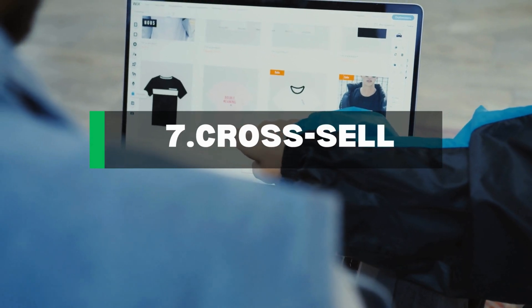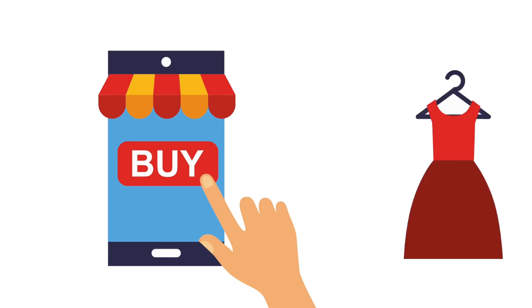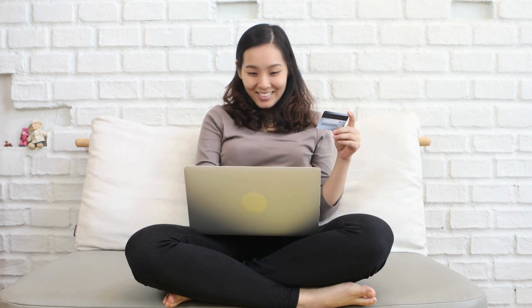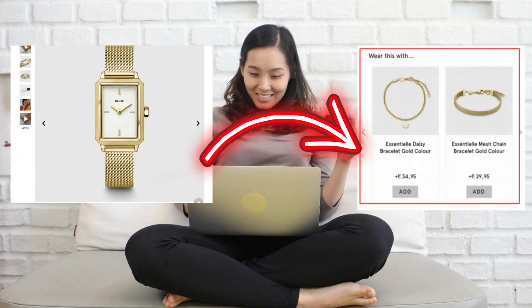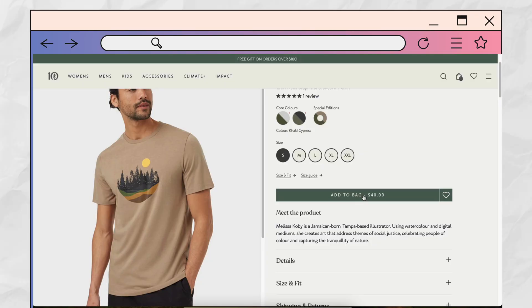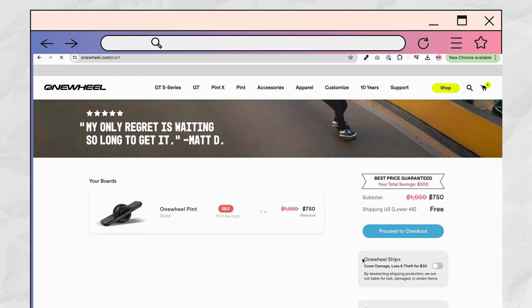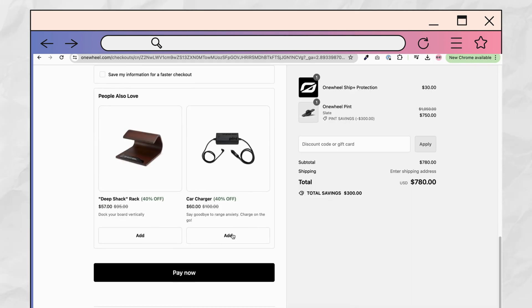Cross-selling: optimizing your checkout process isn't just about reducing abandoned carts — it's also about getting your customers to spend more. Cross-selling is all about recommending items that go well with what's already in the shopper's cart. For example, if someone buys a t-shirt, you could suggest matching trousers or a cap. These recommendations can really bump up your average order value. Onewheel does this really well with product recommendations that promote their accessories — it's a great way to add value for customers and increase sales.